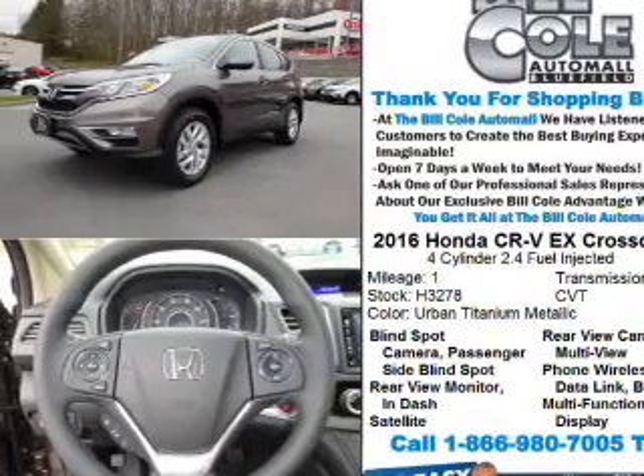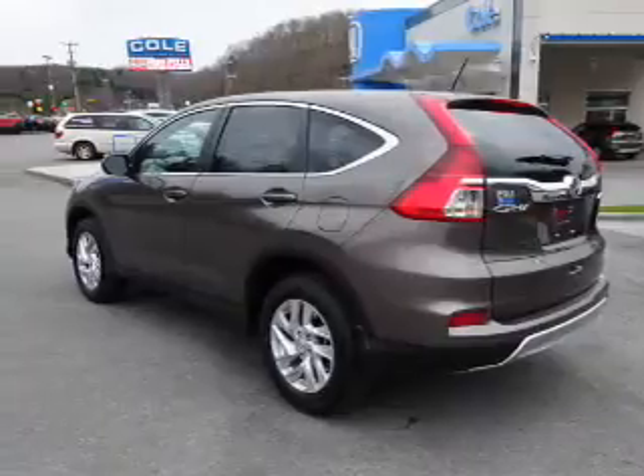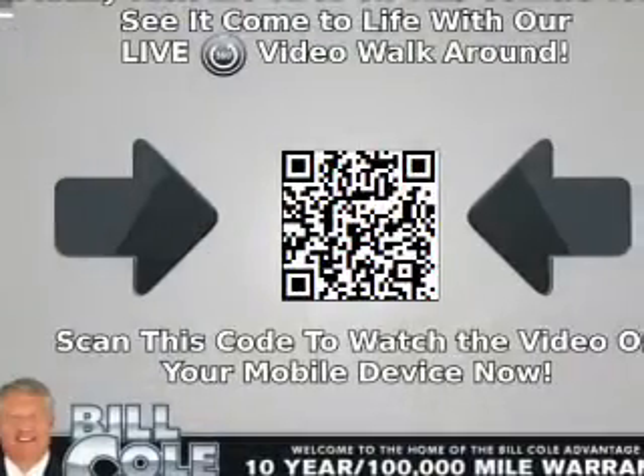The features include a power sunroof, blind spot sensors, alloy rims, a spoiler, an alarm system, keyless entry, heated outside mirrors, independent suspension, brake assist, and traction control.